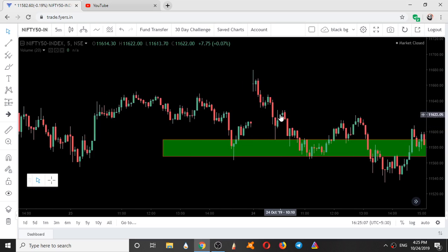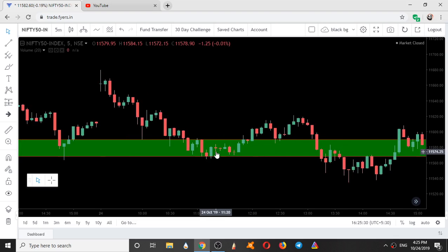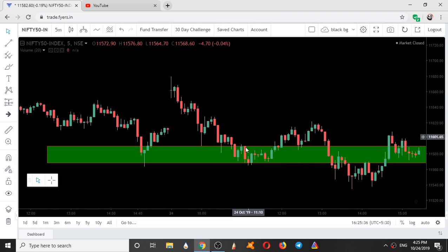It went up like a pullback and again came down. It started settling and buying from this zone. You can see a wick over here — it gets buying. It came down exactly at the bottom of the zone and reversed with a Marubozu. You can see a Marubozu over here. So it took a support over here and went up again.